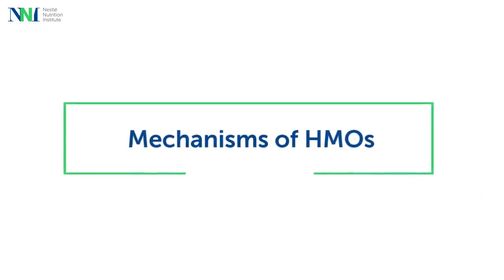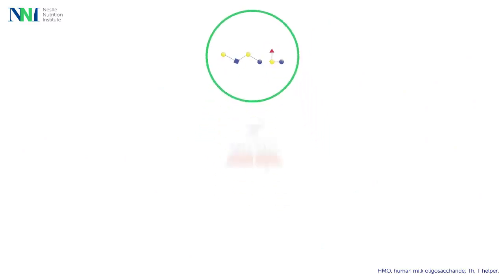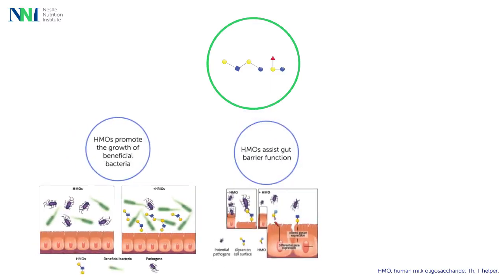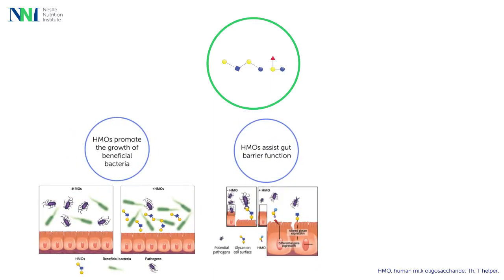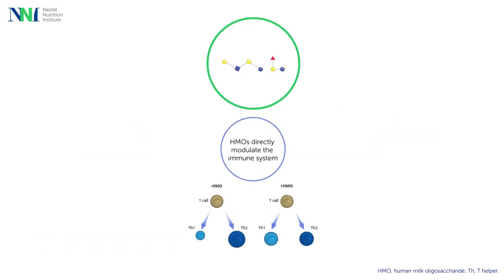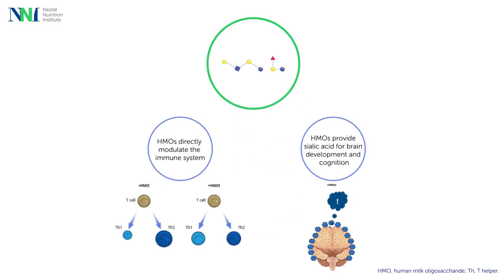Speaking about the main mechanisms of HMOs, Professor Vanden Plas mentioned that HMOs promote a protective commensal gut microbiota by selectively promoting the growth and metabolic activity of beneficial bifidobacteria. HMOs are anti-adhesive antimicrobials that serve as soluble decoy receptors and prevent pathogen adhesion in the gut, thereby eliminating pathogens and reducing the risk of infections. He said that HMOs can bind to cell surface receptors present on the epithelial cells and immune cells, and in doing so, HMOs may modulate the neonatal immunity in the infant gut. In addition, HMOs and their metabolic products, such as sialic acid, may play an important role in brain development and cognition.